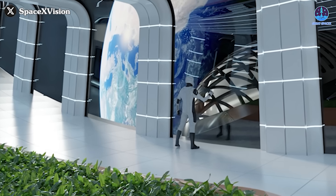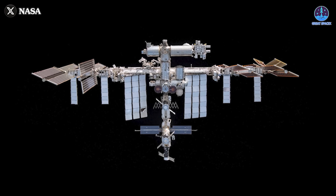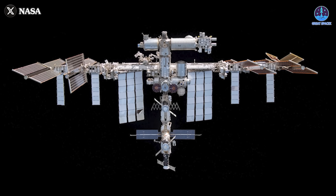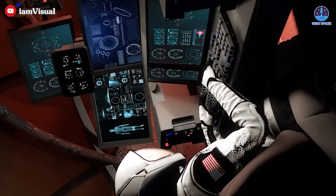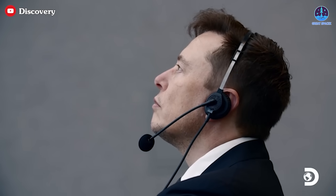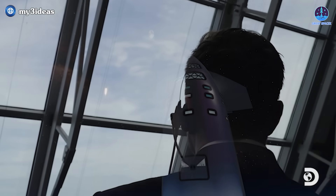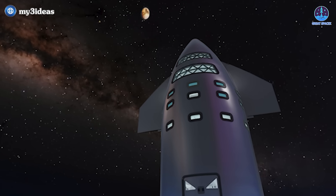Living in space — an incredible dream for many, but can traditional space station concepts truly make that dream a reality? Clearly not. If we want to push the boundaries of human spaceflight, we need bold, innovative solutions. And that's exactly where SpaceX's groundbreaking plan comes in, transforming the massive Starship into a fully functional space station.